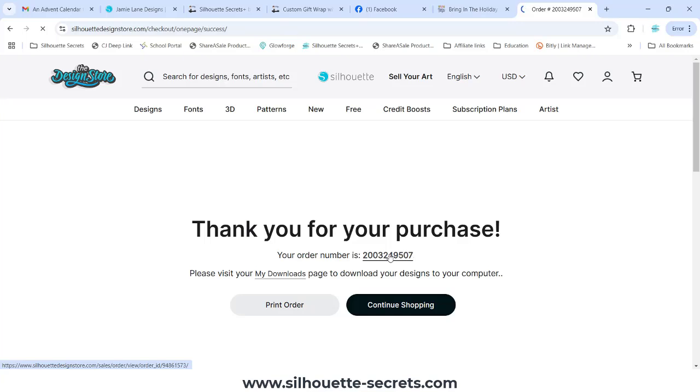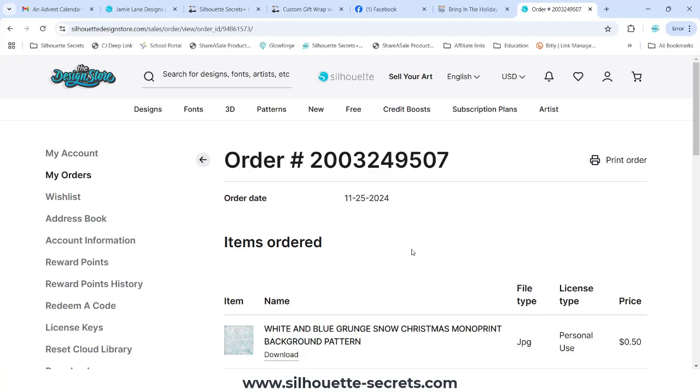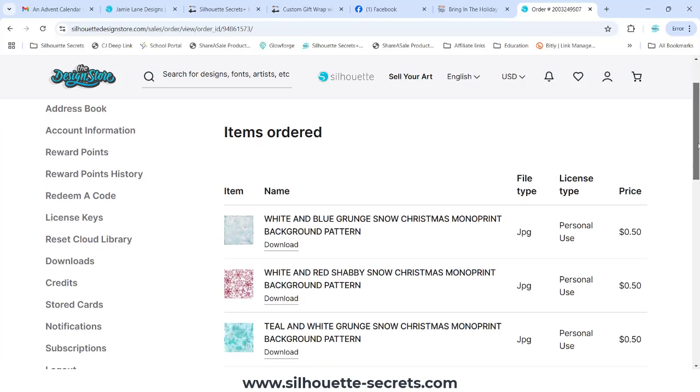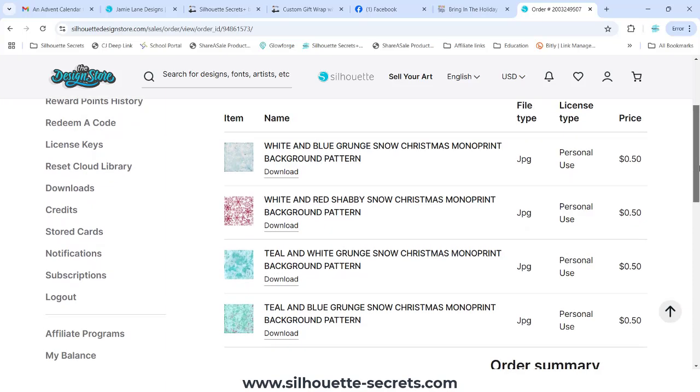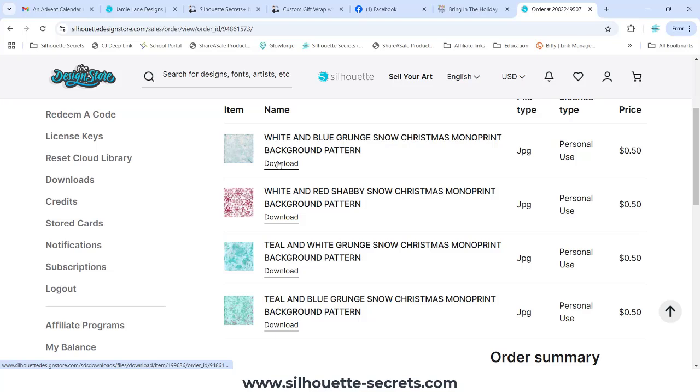Typically designs should sync to the library. There are still issues since the migration that Silhouette started in May of 2024, but you can see here I have my patterns. This is my order number — I can click on Download and it would download direct to my computer as well. Hopefully those tips have helped — please let me know if you have questions below.